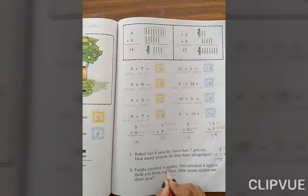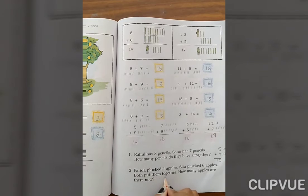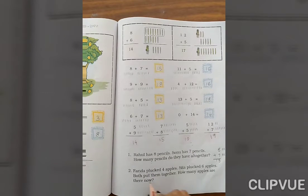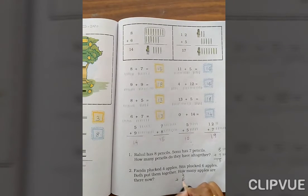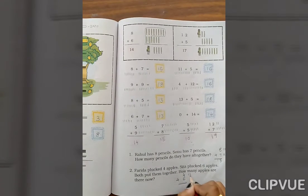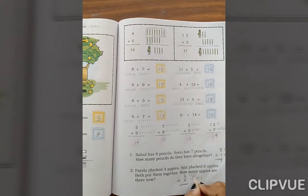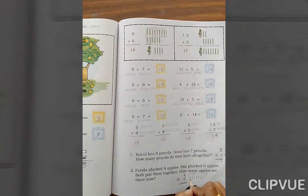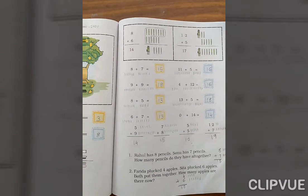Farida plucked 4 apples, Sita plucked 6 apples. Both put them together — how many apples are there now? So 4 plus 6. Count 1 through 4, then 1 through 6. Total: 4, 5, 6, 7, 8, 9, 10. So the answer is 10.